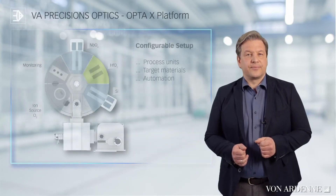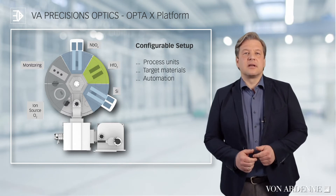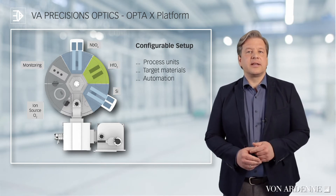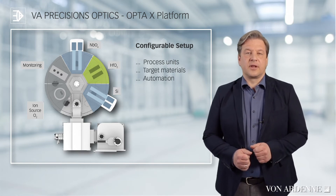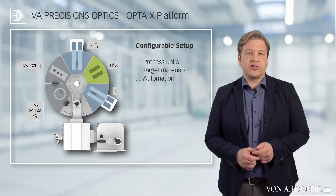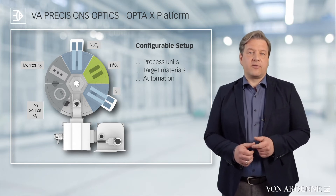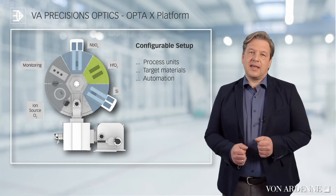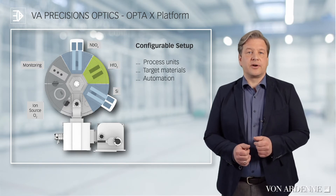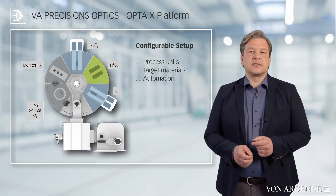Now I would like to give you some more details. This is the OPTA-X platform. The round circle is a process chamber with a rotary disk in which all the substrates are fixed. The process chamber is subdivided into process areas, symbolized here as pieces of cake in different colors. The process areas can be flexibly configured or later converted so that the system can be easily adapted to changing coating requirements. Up to three target materials are possible from both sides of the chamber.